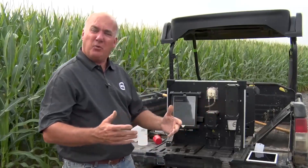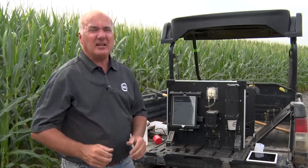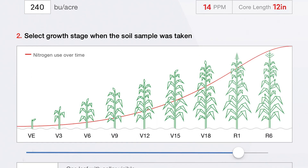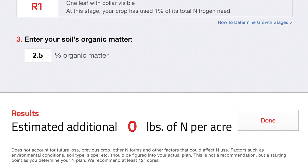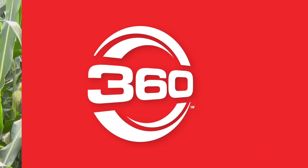We're at 14 and 7, or 21 parts per million combined. I entered a yield goal of 240, told it we're at R1 stage, and put in organic matter at 2.5%. SoilScan says at this stage with a 21 ppm two-depth combination, I need zero additional N. Soil scan has done its job — it's exactly what I wanted to see. It gives me a really good benchmark of where we're at. Let's go back in the field and look at more of what this corn is telling us.